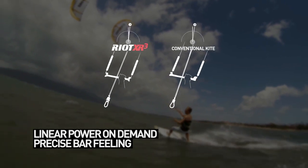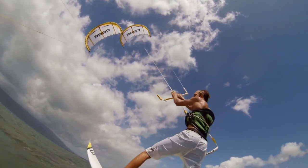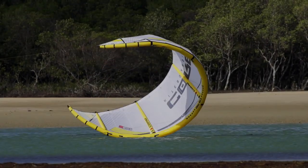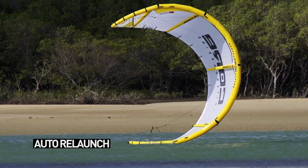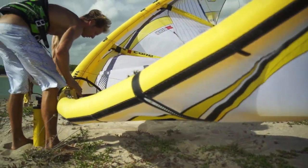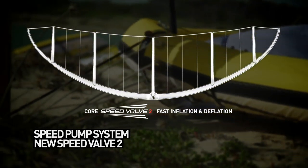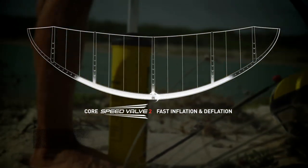The Riot XR3 has impressive linear power on demand and precise bar feeling even when you're depowered, instant auto relaunch, and the speed pump system with the new Speed Valve 2 makes the Riot XR3 even faster to inflate and deflate.